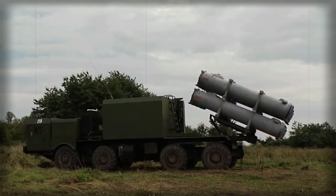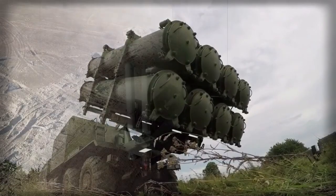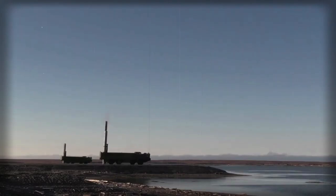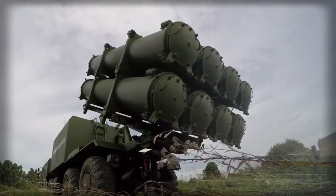The main role of the Bastion-P is to engage various surface ships. It can also engage carrier battlegroups, convoys, or landing craft. In some cases, missiles fired from this system can target surface targets.